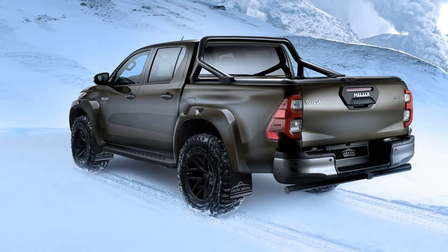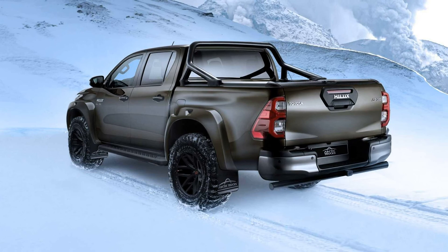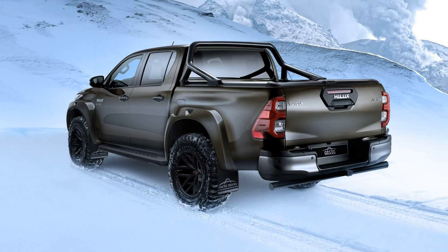Already available at Toyota dealers in the UK, the 2021 Hilux AT35 conversion costs £18,780 — about $25,700 at current exchange rates — plus value-added tax (VAT) and the donor truck.